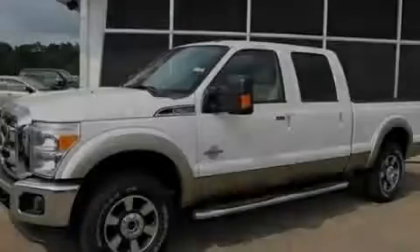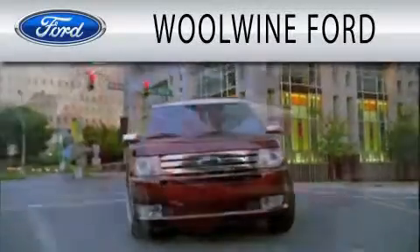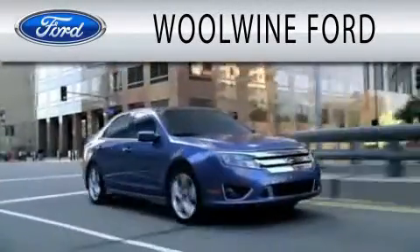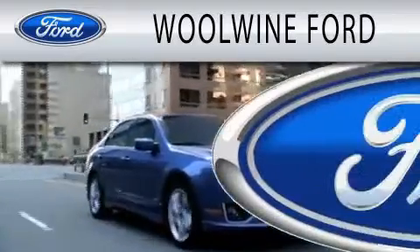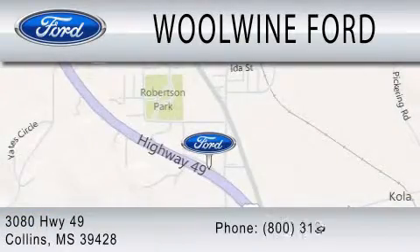Please call us today for more information on this great vehicle. Woolwine Ford is dedicated to doing everything possible to ensure that the experience you have selecting your next vehicle is as pleasant as possible. We are located at 3080 Highway 49 in Collins.